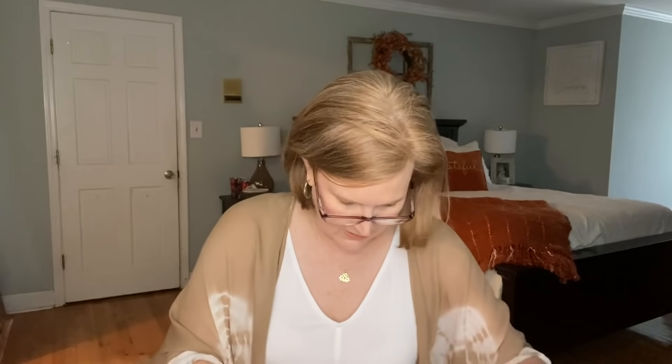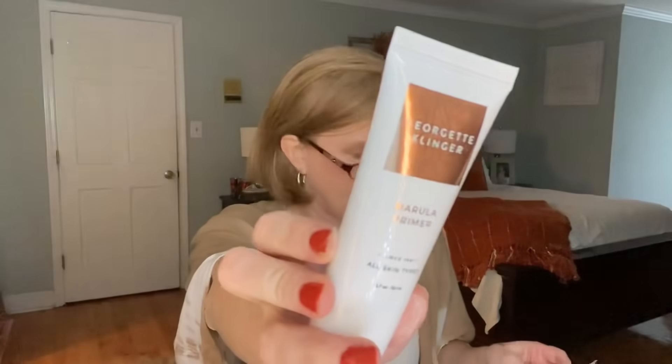The last thing in the box is by Georgette Clinger — this is the Marula Primer for all skin types. It blurs imperfections and ensures an all-day radiant finish. Hydrating and long-wearing, it cushions skin with advanced hyaluronic acid ensuring silky smooth makeup application.